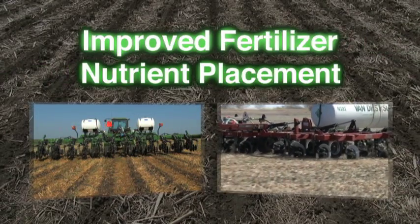Improved fertilizer nutrient placement. We'll put our fertilizer in the strip. We variable rate phosphorus and variable rate potassium individually on our strip-till machine. And then we also apply anhydrous ammonia in that strip as well.